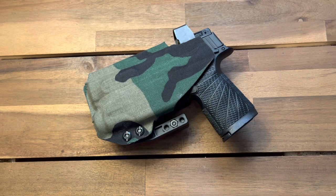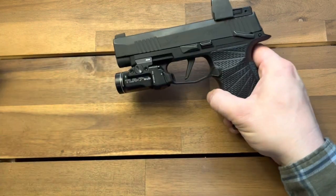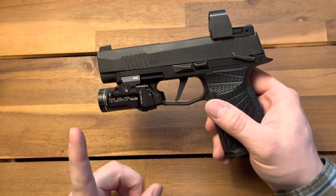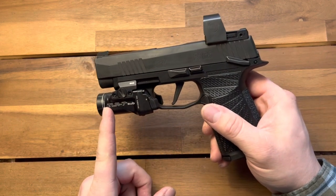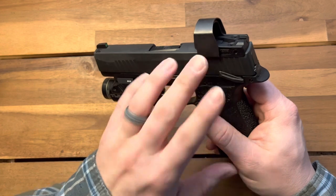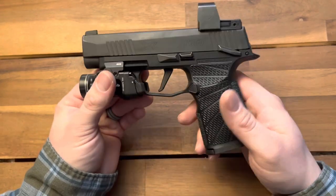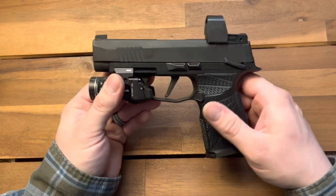I'm just going to call it the holster moving forward. What this is is an answer to a very complex market of ever-increasing options with carry guns. For example, I have the SIG P365XL. I'm running a Streamlight TLR7 Sub on it, and then I believe this is the SIG Romeo Zero — whatever the inexpensive pistol red dot is. And then on top of that, it's in a Wilson Combat grip module.